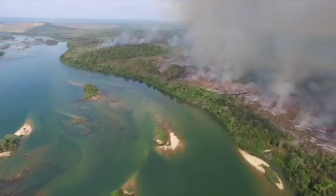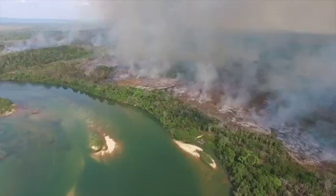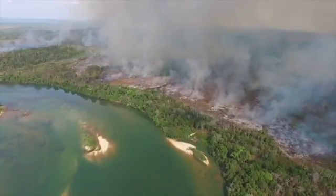This aerial footage from the Inspire 1 captures ongoing burning of the Amazon forest as the land is being cleared for other land uses.